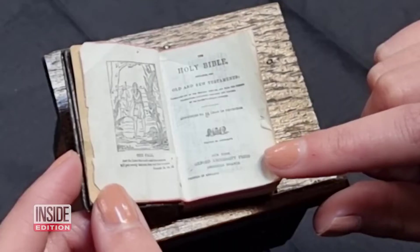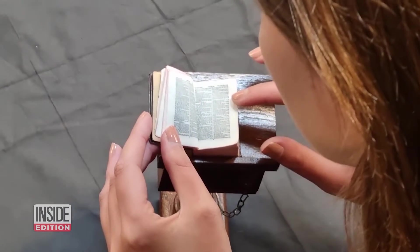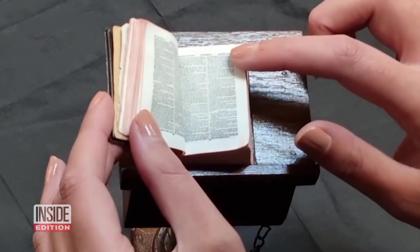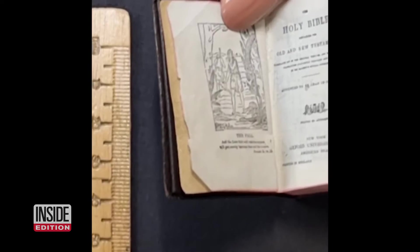This Bible was printed in 1911 and is called the Chained Bible. No verses were skipped in this diminutive version of the Old and New Testaments. But even with 876 pages, the book only measures 1.9 inch by 1.3 inch.